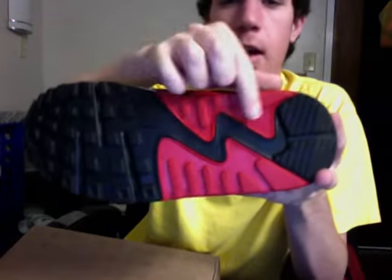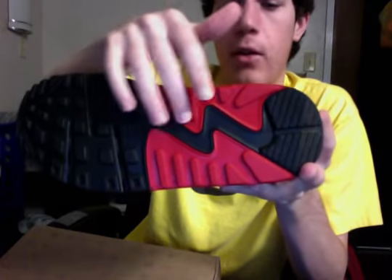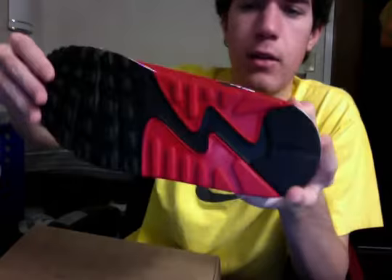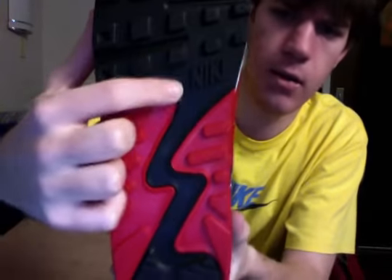And then we got the bottom. We have red on the outside at the lower half, kind of where the heel is — on the inside and the outside. Then black goes from the heel to the toe and through the middle. There's a Nike logo right here.